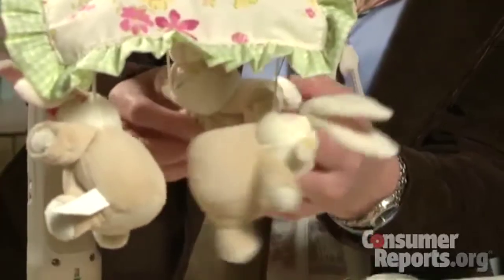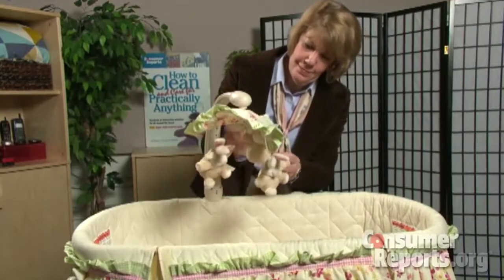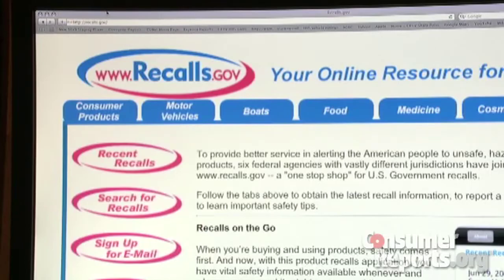If you have toys or baby gear, before you donate an item, make sure it hasn't been recalled by checking the recalls.gov website. Hundreds of children's products have been recalled in just the past year alone.